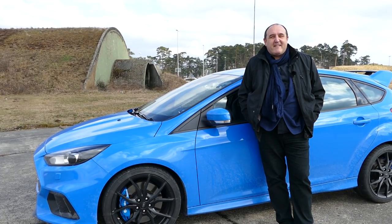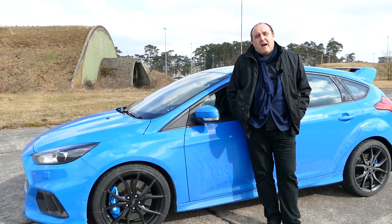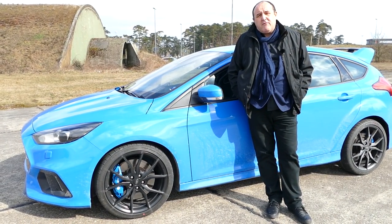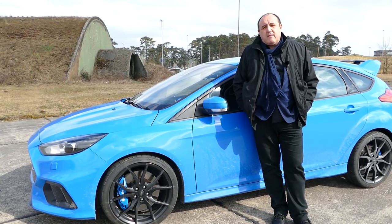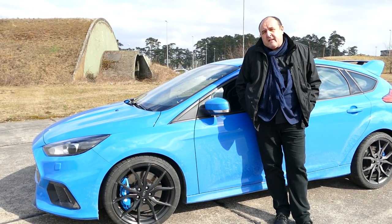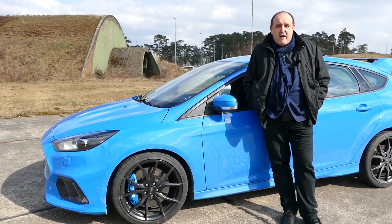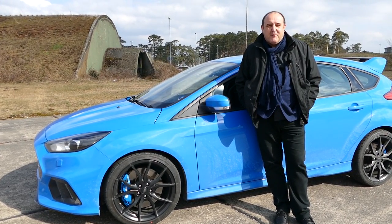After a very hard ride, here is our Autogefühl conclusion on the new Ford Focus RS: I had a very safe feeling in this car at all times. You can buy it for 41,000 euros, while the competitors from Volkswagen, Audi, and Mercedes all cost over 50,000 euros. This all-new Ford Focus RS is a good car with a very, very good price. Thank you for watching Autogefühl, bye bye!